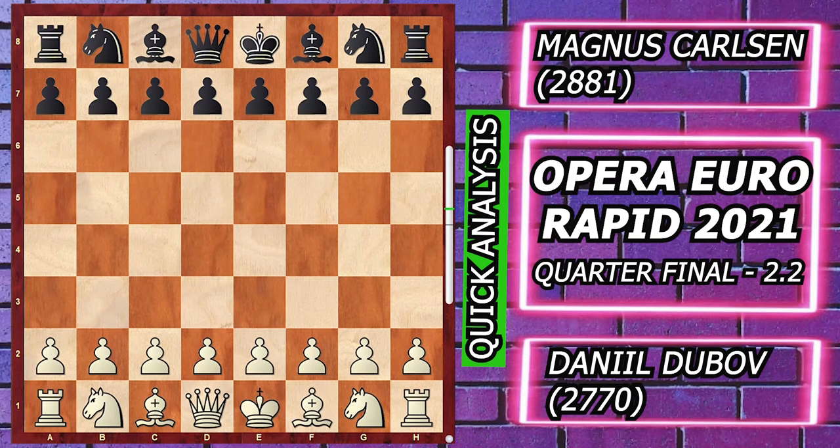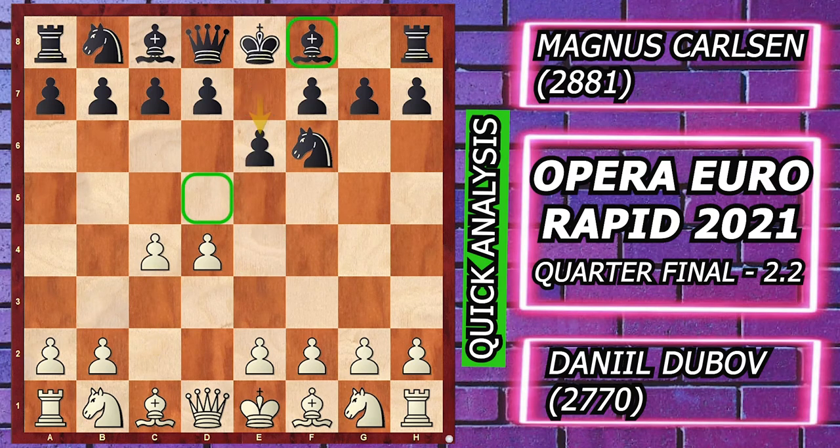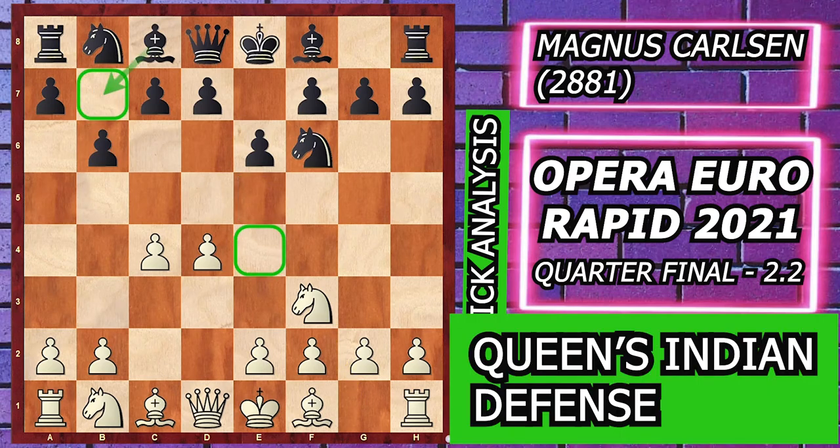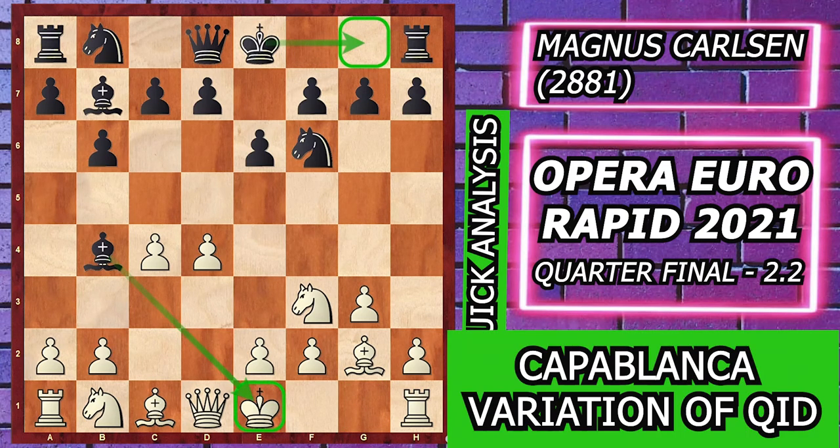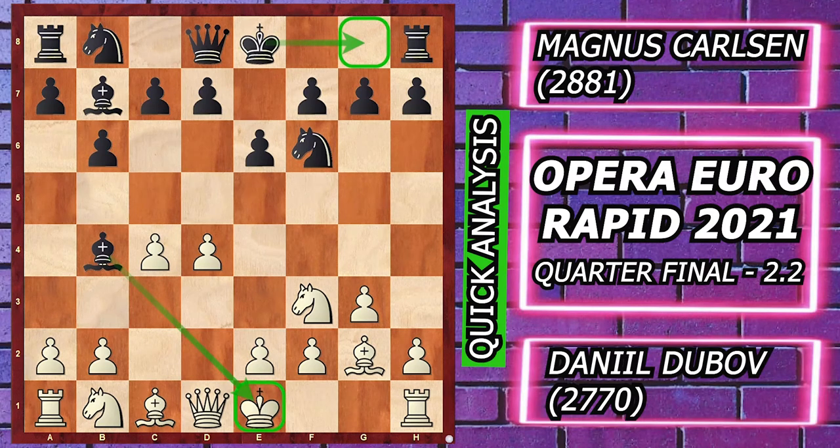Dubov starts with the move d4, Magnus plays Knight f6, c4, e6, Knight f3, b6 — this setup is known as the Queens Indian Defense — g3, Bishop b7, Bishop g2, and Bishop b4 check. This setup is known as the Capablanca variation of the Queens Indian Defense.